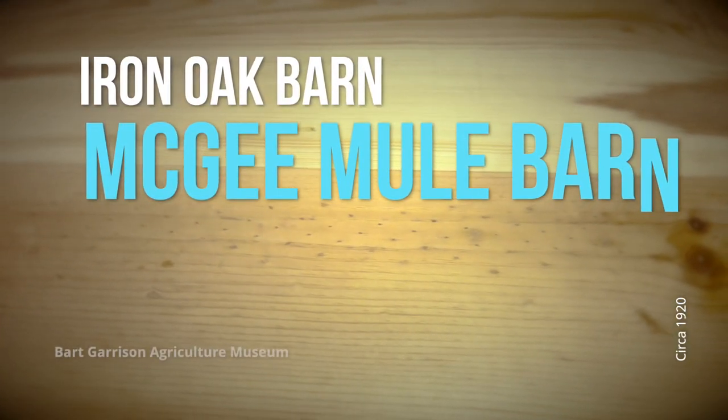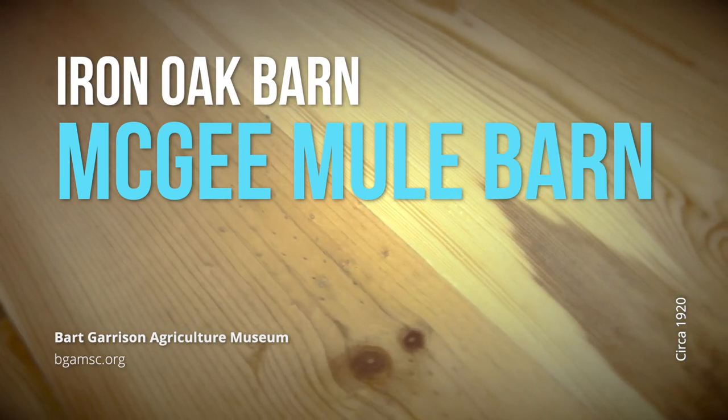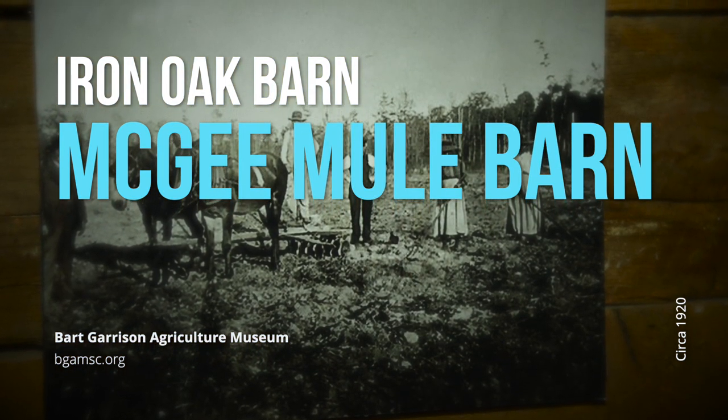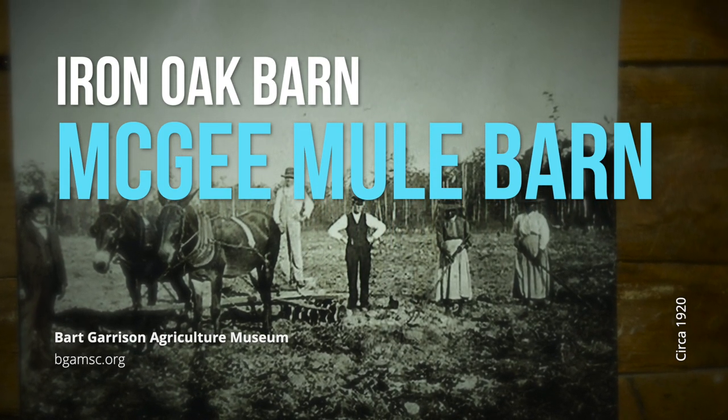I'm the builder that tore down the original mule barn and palletized it and shipped it up to the Pelton area and reconstructed it on site where it is today.